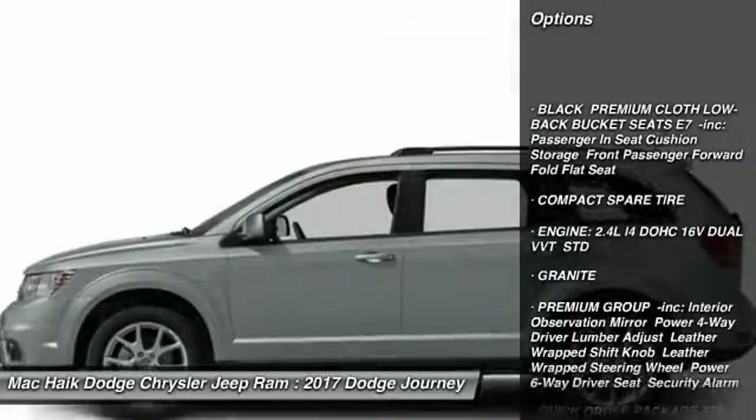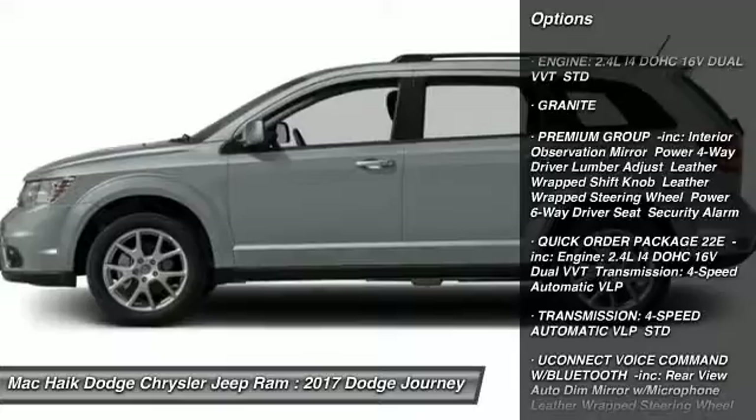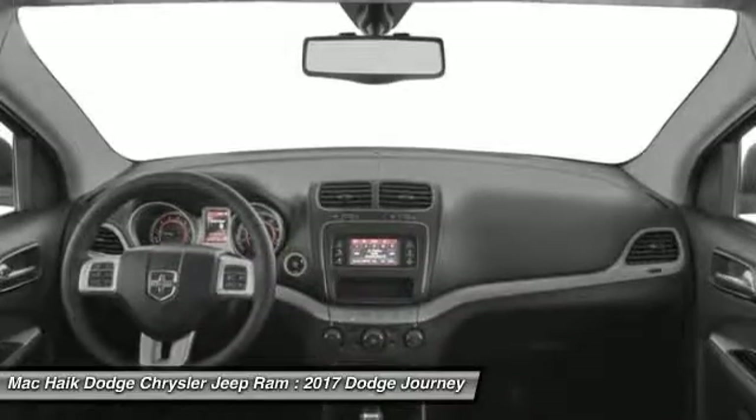Stability control, anti-lock braking system, traction control, keyless entry, steering wheel audio controls, adjustable steering wheel, driver airbag, power steering, keyless start, aluminum wheels.